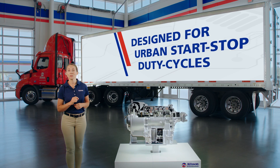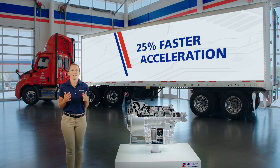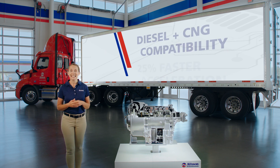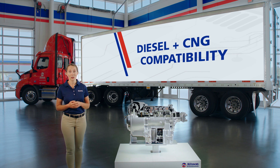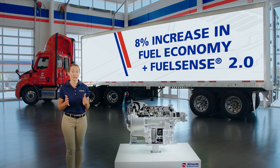In conclusion, Allison's 3414 Regional Haul Series Fully Automatic Transmission gives fleets a transmission designed for urban start-stop duty cycles: up to 410 horsepower and 1,450 pound-feet of input torque, 25% faster acceleration for increased productivity, diesel and CNG compatibility, the lightest transmission in the segment at up to 11% lighter than the next closest competitive product, and up to an 8% increase in fuel economy compared to the Allison 3000 Series, in addition to fuel savings from FuelSense 2.0.